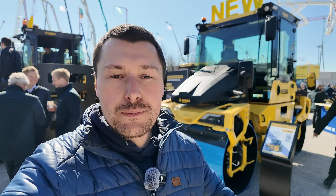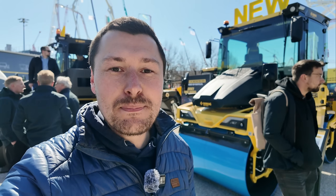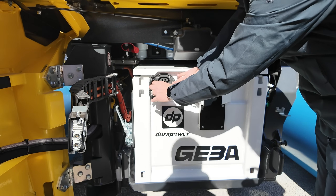Once the asphalt is down, you need to compact it — and for that you need an electric asphalt roller. Behind me is the BW154APE5AM from BOMAG, a battery electric asphalt roller with a 100 kilowatt hour battery for up to eight hours of continuous operation. You can charge it via CCS at up to 100 kilowatts.